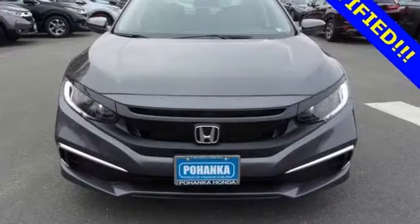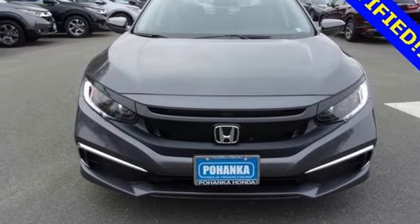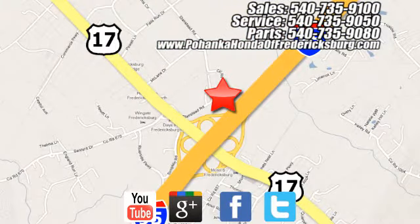Every Honda's designed with the driver in mind. Stop in for a test drive and make it yours today. Pohenka Honda of Fredericksburg is a great place to buy a car, conveniently located at 60 South Gateway Drive in Fredericksburg.